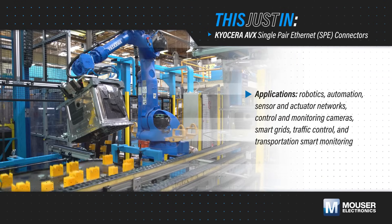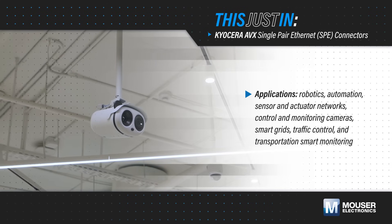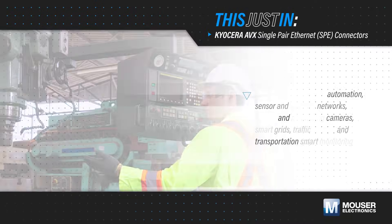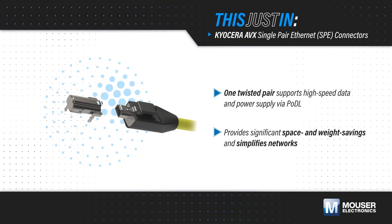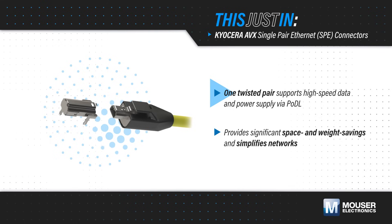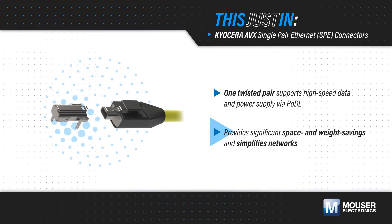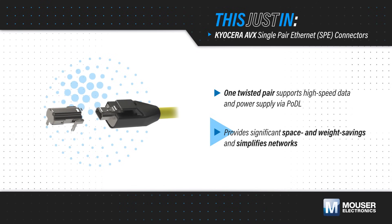As industrial applications grow and evolve, they require more capability in less space, including higher data rates and power delivery to support automation, control, monitoring, and other functions in industrial IoT. Kyocera AVX single pair ethernet connectors, available from Mouser Electronics, provide high speed data and power over a single pair of wires with a compact and rugged connector. This reduces PCB area, panel space, and cable weight compared to traditional RJ45 connectors and ethernet cables.